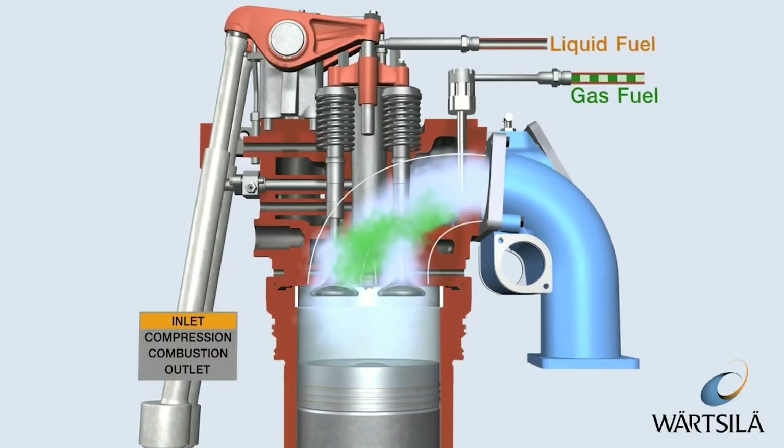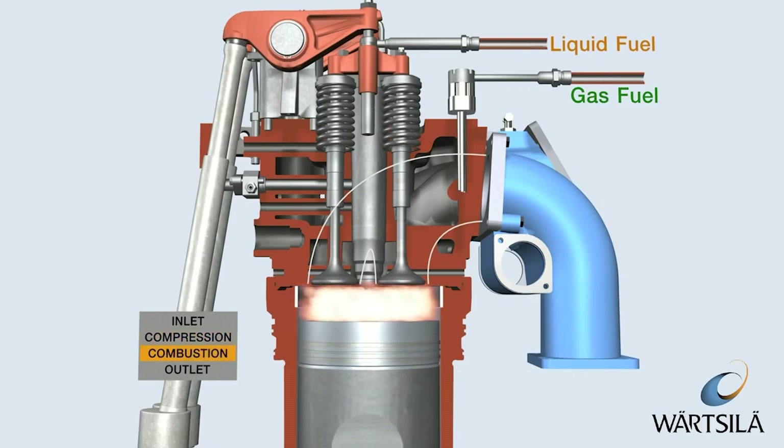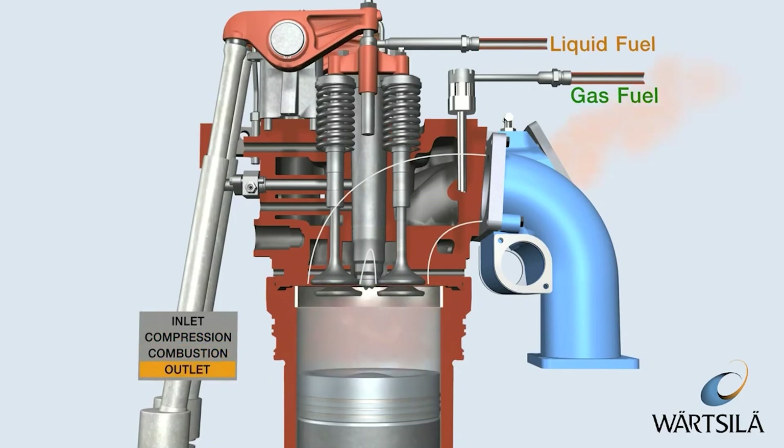The thing that makes it special is how it burns LPG. Historically, LPG conversions used port injection and a clumsy vaporizer.